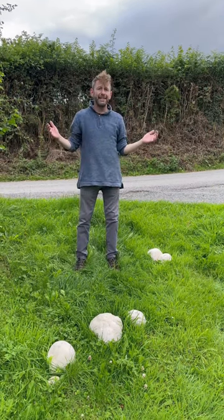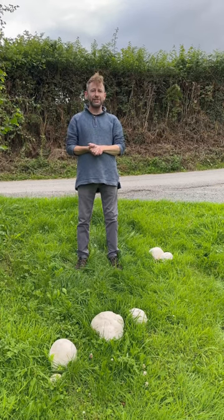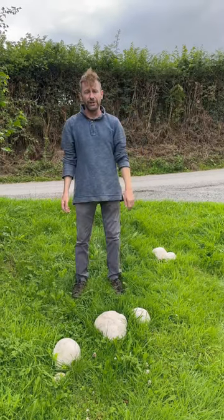Hey guys, Marlo from Wild Food UK here, out foraging again in the wet July that we're having here in 2023. And at my feet we've got the number one safest mushroom for any of you to go foraging for.